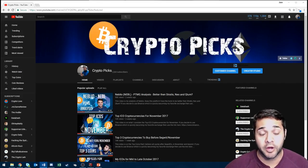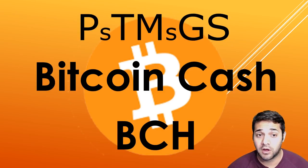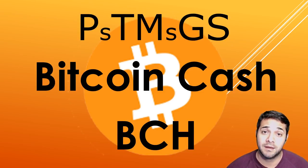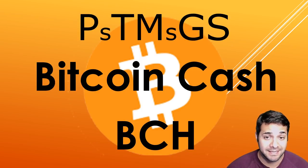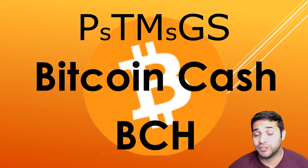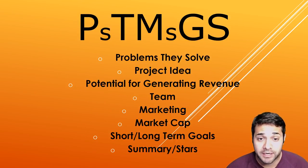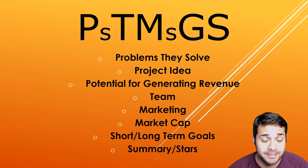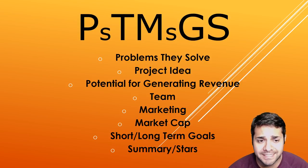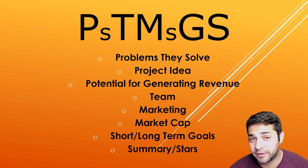Let's get going on our PTMGS analysis. Today's analysis is on a coin that has been increasing in value lately and was the talk of the town back in August — Bitcoin Cash, which is also a direct competitor to Bitcoin. Before we get started, let's make sure we understand what PTMGS stands for: the problems they solve, the project idea, the potential for generating revenue, the team, the marketing, the market cap, the short/long-term goals of the project, and of course the summary/stars.